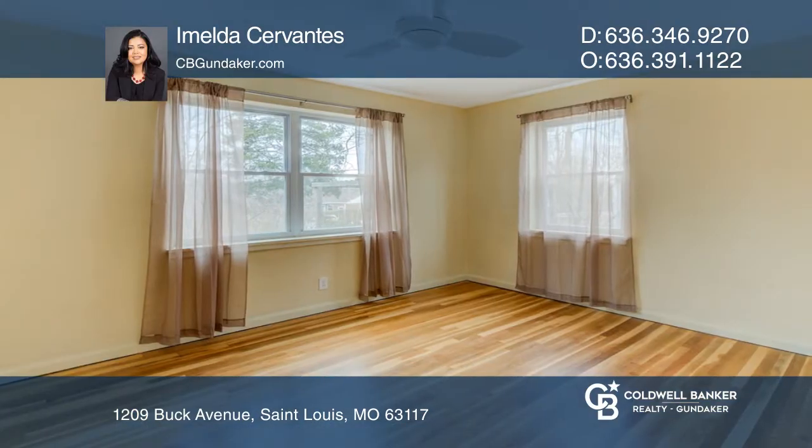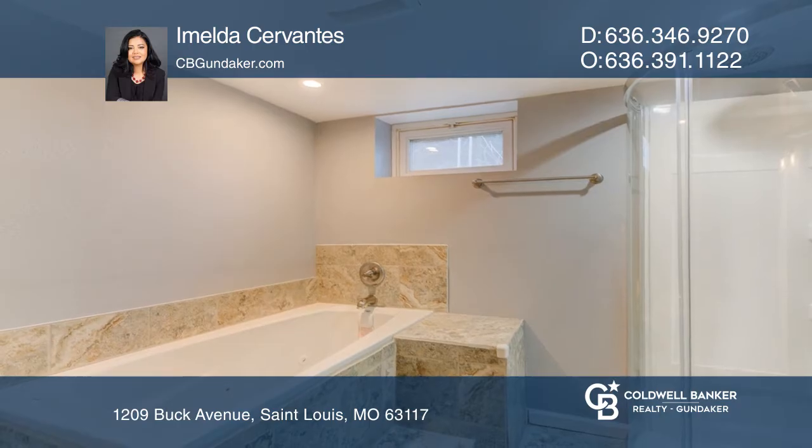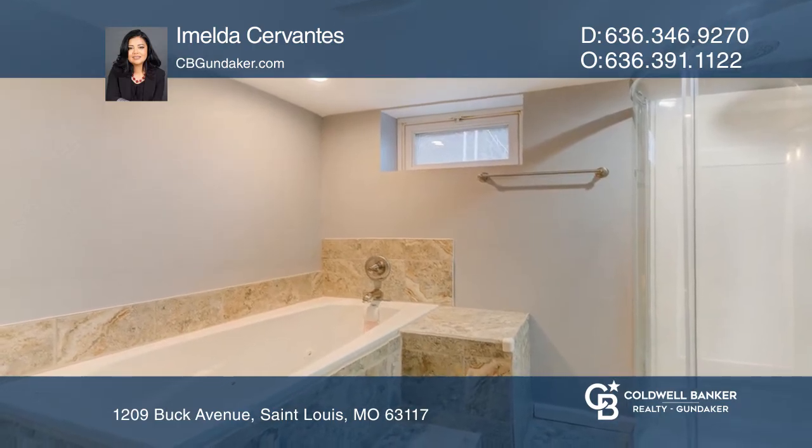There's a finished basement with large entertainment area and separate sleeping area. The backyard features a large green covered porch, plus nice landscaping throughout the backyard.